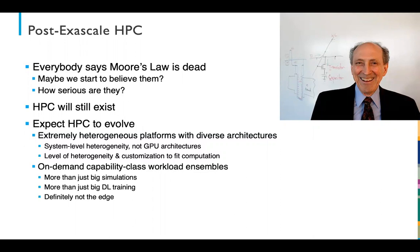This is more than just slapping some GPUs on a cluster — I really think we're going to see extremely heterogeneous systems. I also think the need for on-demand workloads that can support capability-class ensembles will be an important feature. This is more than running big simulations or executing a deep neural net training algorithm, and it's definitely not the edge. And for the eagle-eyed viewer, that's actually not Moore — that's actually Robert Dennard. Fun fact.